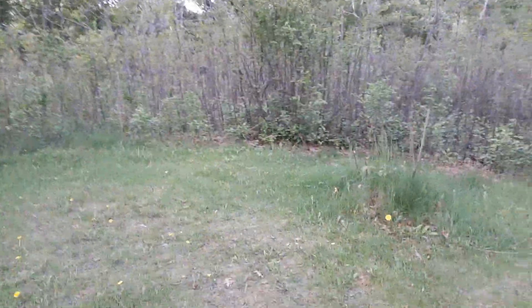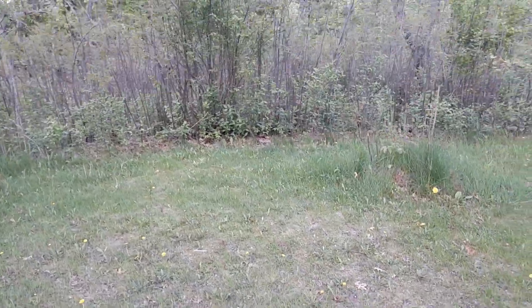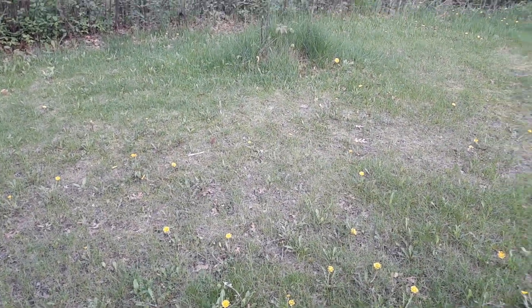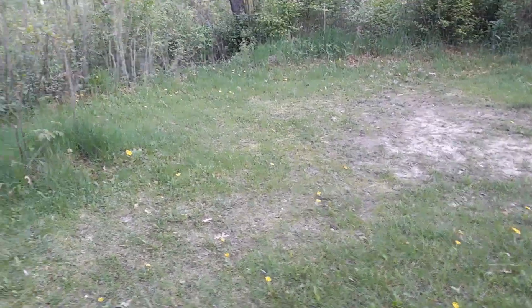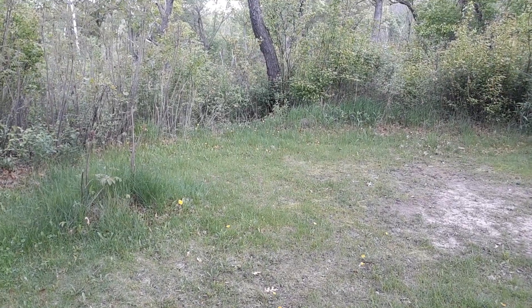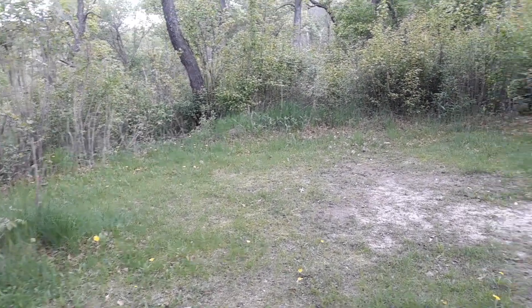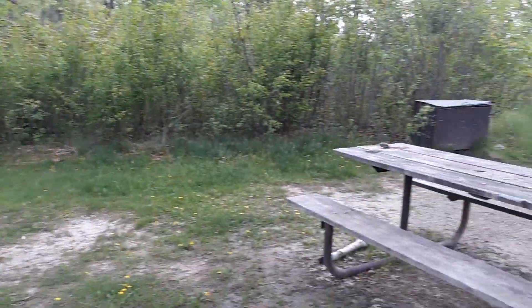This grassy area here might be a little bit better bet. It dips a little bit right there — yeah, right about there looks like a good spot. Or halfway between me and that tree — that's pretty flat too. Looks like it should be out of the main drainage.